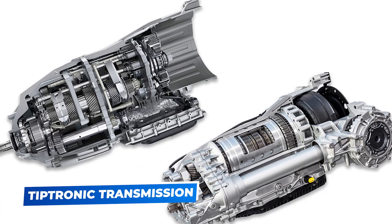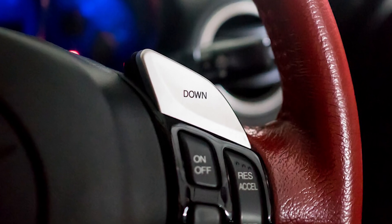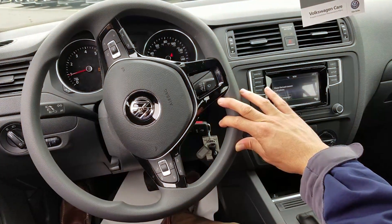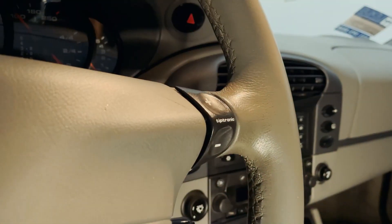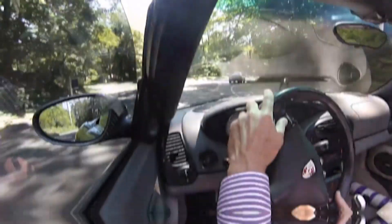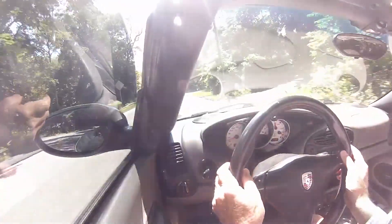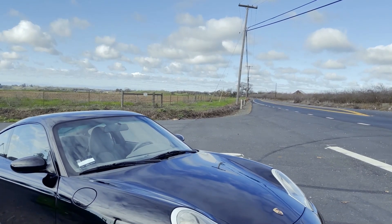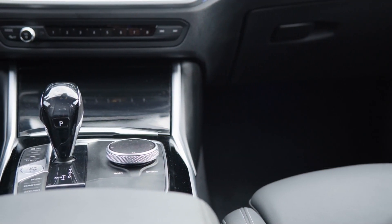Number 4: Tiptronic Transmission. Tiptronic transmissions, sometimes referred to as manumatic systems, combine elements of both manual and automatic transmissions. Originally developed by Porsche, Tiptronic allows drivers to switch between automatic mode and manual mode using the gear shift or paddle shifters on the steering wheel. This means you can have the ease of an automatic transmission while also taking control for a more hands-on driving experience.